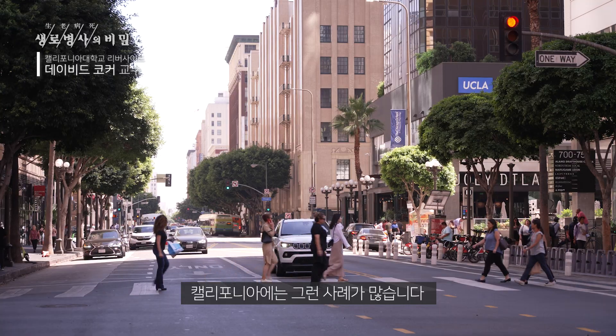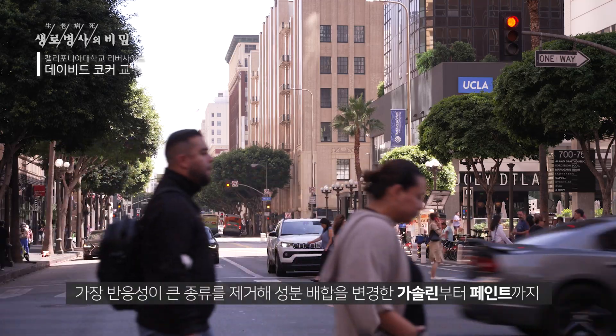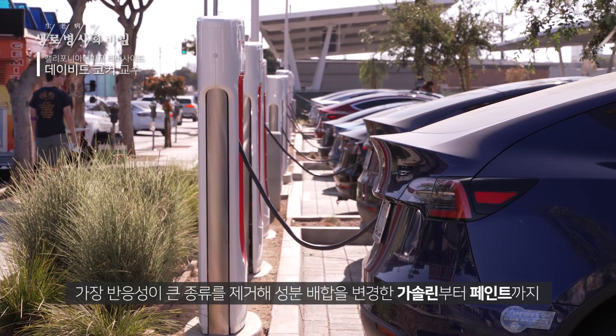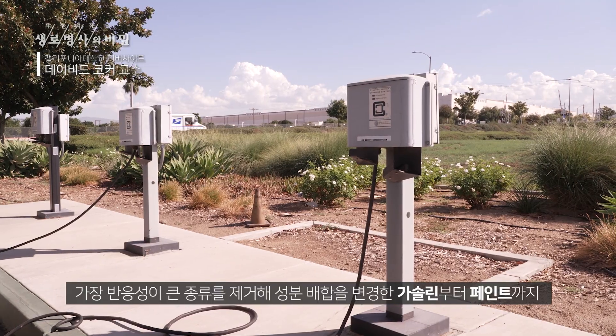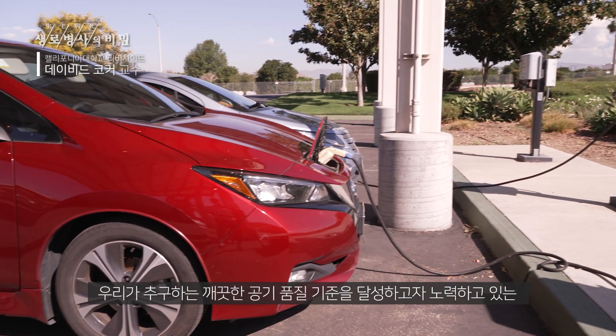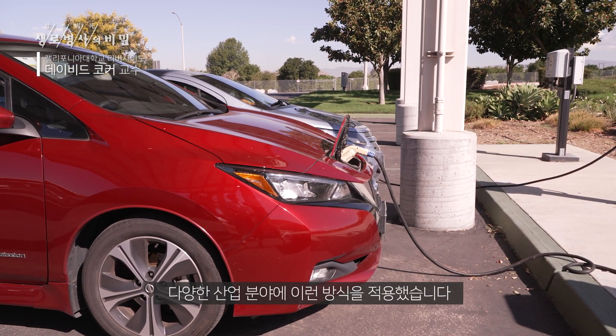We have many examples of that in California, starting with reformulated gasoline where we remove the most reactive species, to reformulated paints, to many of the different industries that we're now looking at to try to attain the clean air quality standards that we strive for.